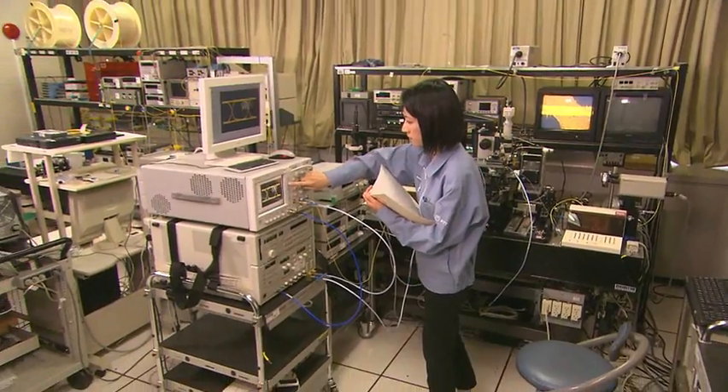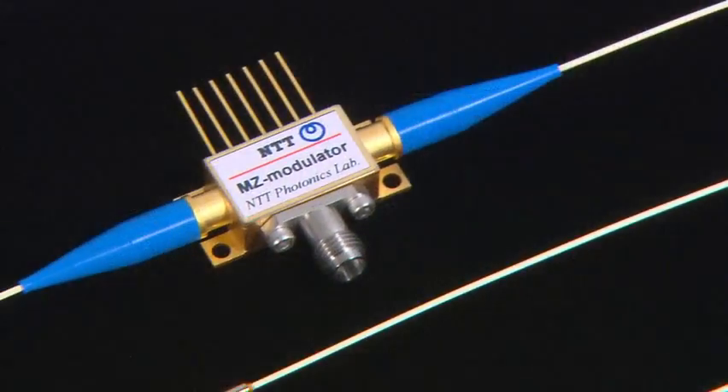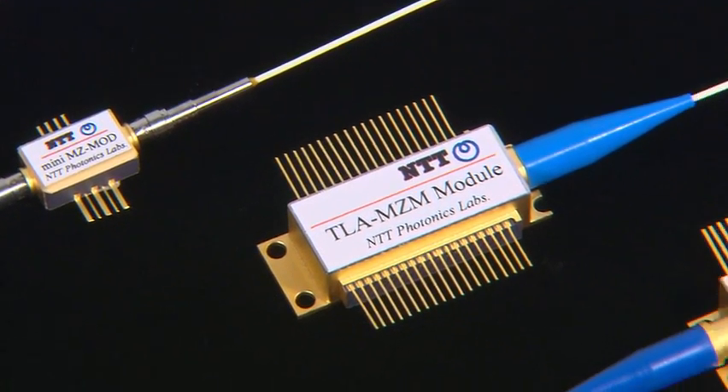Compact, low-power and high-functionality — small packages that hold advanced technology for optical communications. From NTT Photonics Laboratories.